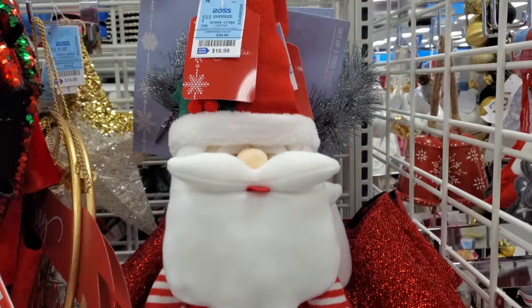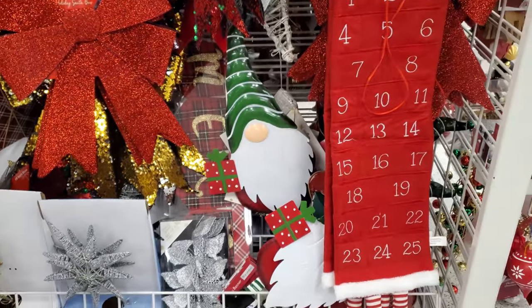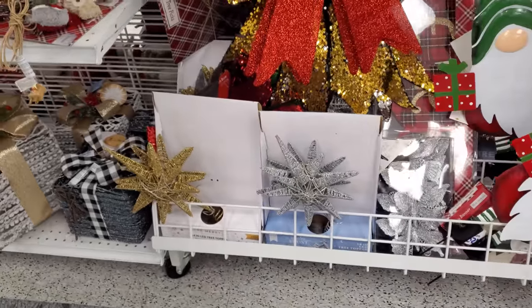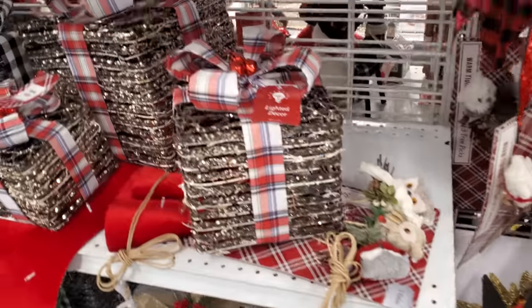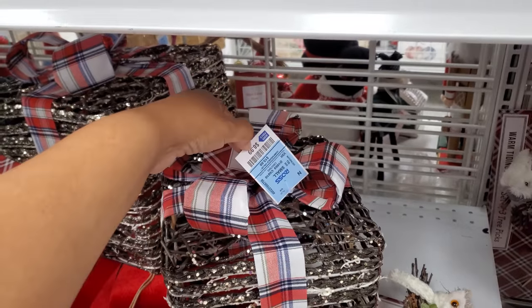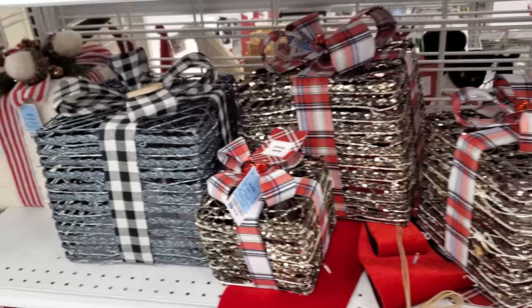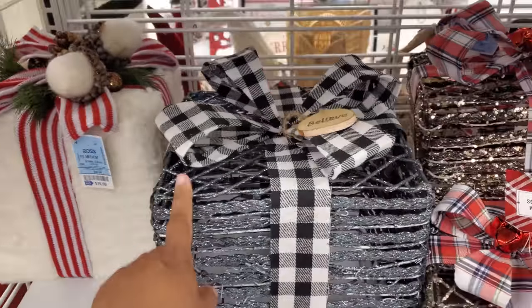We have a Santa felt one, looks like a gnome, stars — and these are going to light up. Of course there's a little present. Those are $9, and the larger ones are $17.